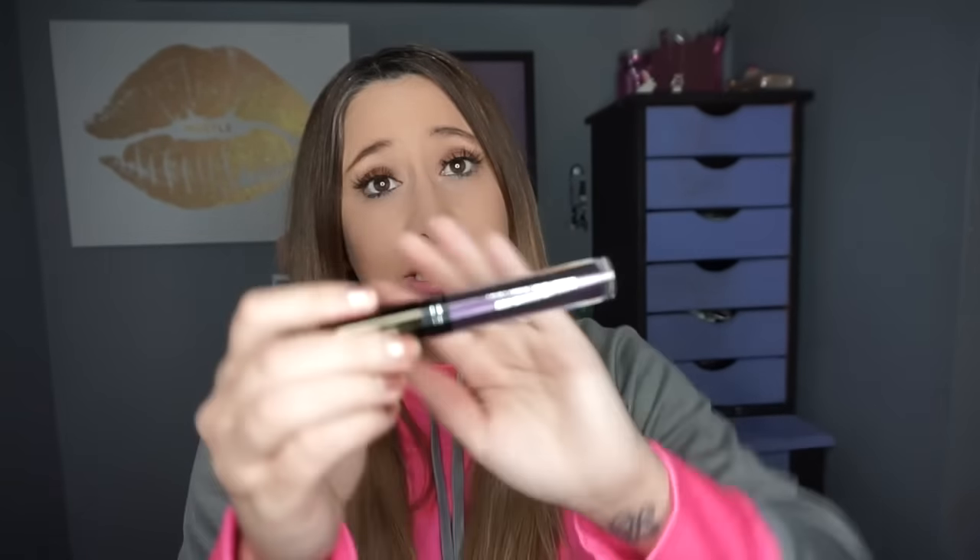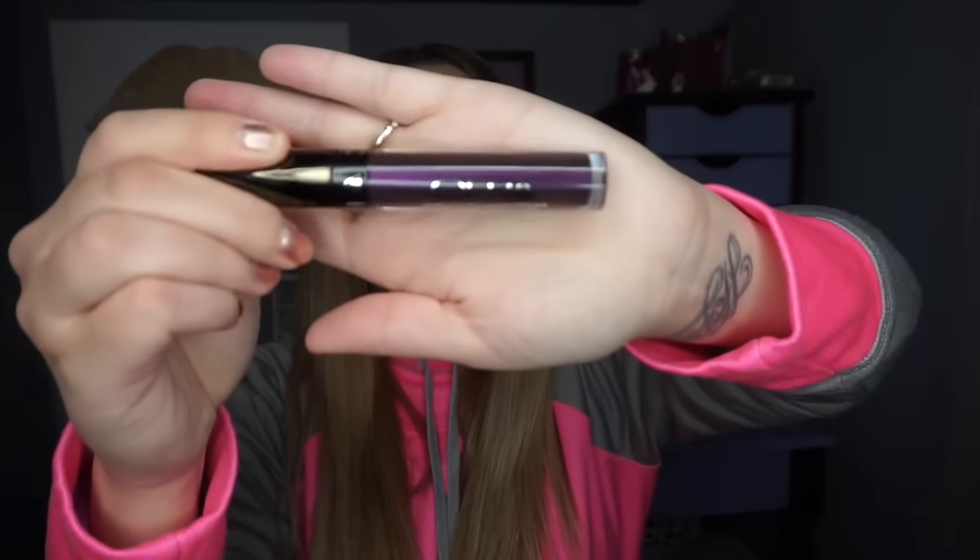Next is a lip color from Ofra — oh my goodness, this is Napa Valley. It retails for $19.90, and this is like a crazy purple color. Should I put it on my lips right now? Should I just do it? I'm going to do it.